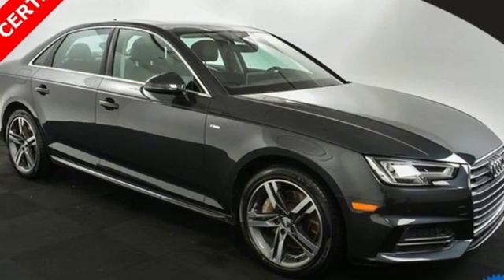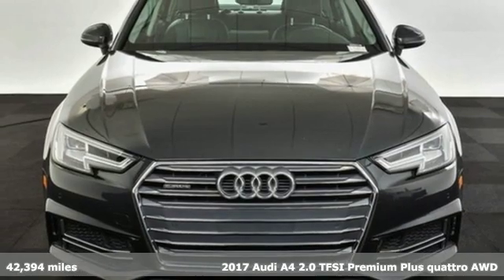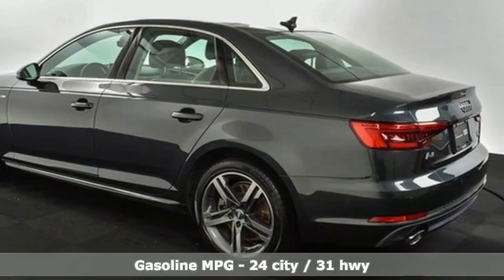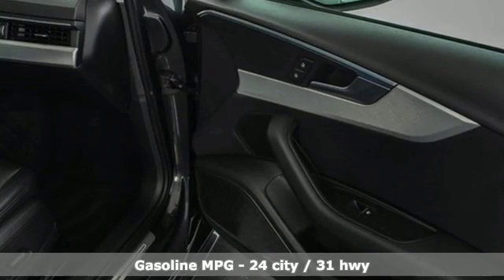It's a 2017 Audi A4. This captivating A4 is the sedan that over delivers on luxury and performance, and it was completely redesigned for 2017 with improved power and fuel economy to go with added technology and safety features.